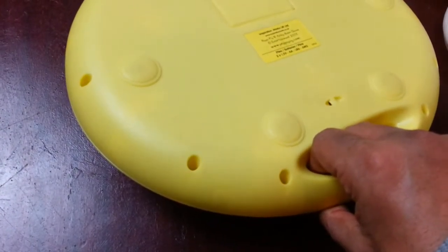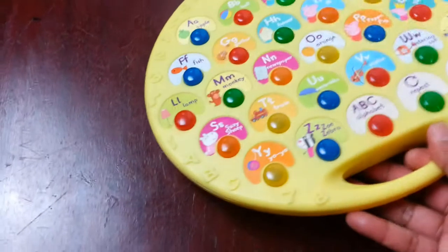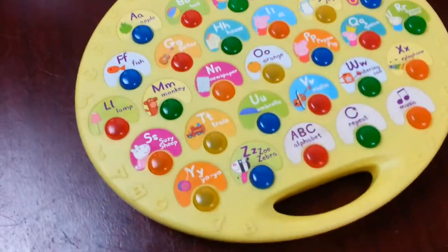This is a Peppa Pig learning station. I've sold those before so I picked it up for a pound. I know it's a good seller — 12 to 13 quid.